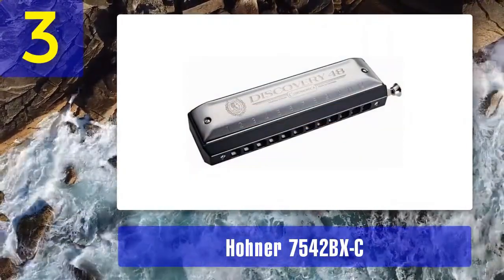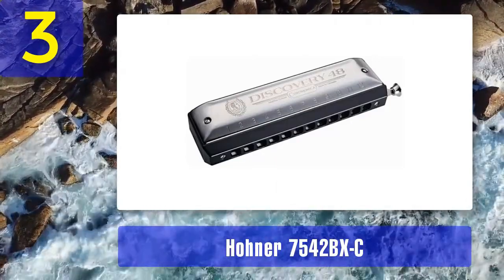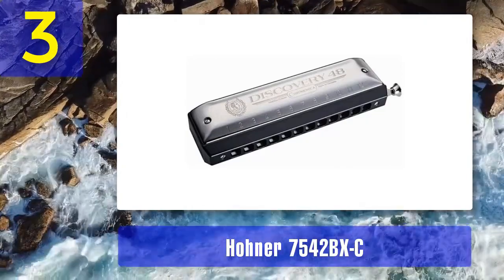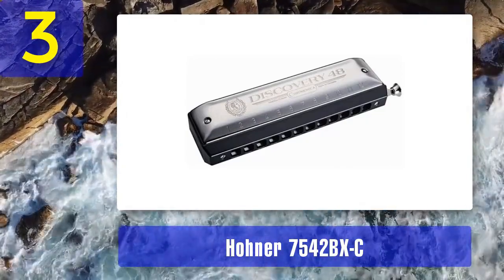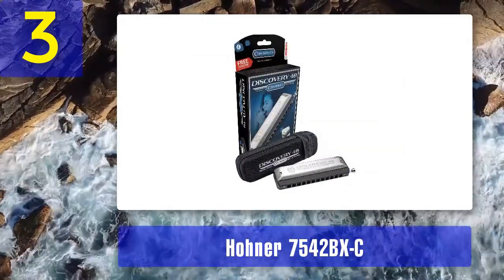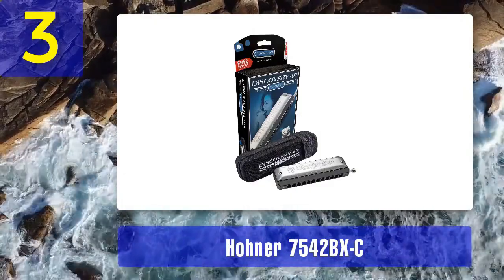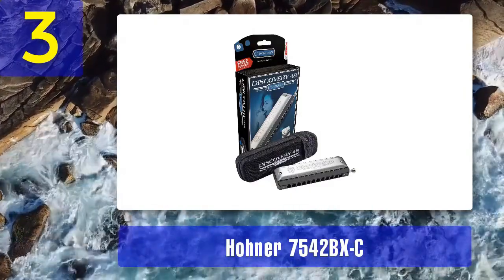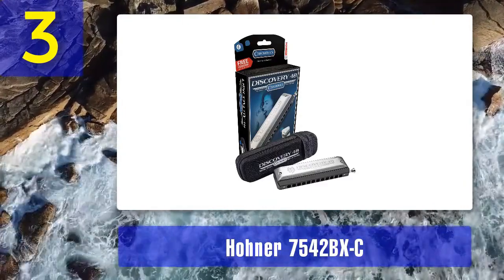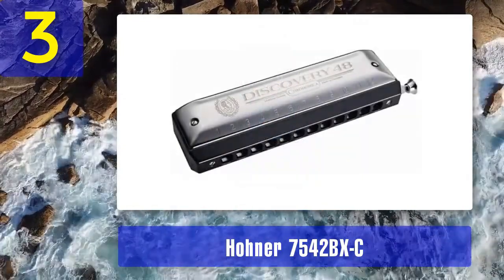The Hohner 7542/BXC chromatic harmonica combines the brand's heritage with modern design and technology. This 12-hole chromatic harmonica is a top choice for those seeking a harmonica with a rich history of excellence. The Hohner 7542/BXC features a pearwood comb that enhances its visual appeal and contributes to a warm and rich tone. It is known for its smooth and precise slide mechanism, making it an excellent choice for players of all levels.